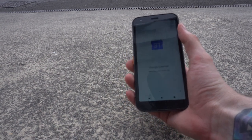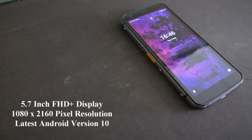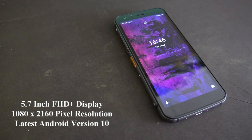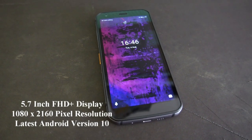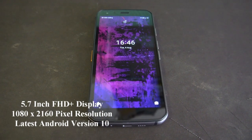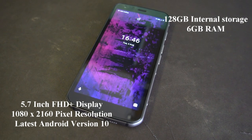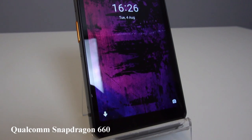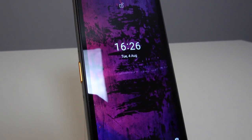The S62 Pro features a 5.7-inch FHD+ display that is bright and clear to read in any lighting conditions, with a 1080 by 2160 pixel resolution. Your device comes already updated to Android 10, with 128 gigabytes of internal storage, 6 gigabytes of RAM, and first-class performance from the Qualcomm Snapdragon 660. These are just some of the incredible upgrades from the older model.